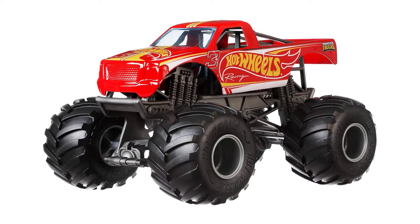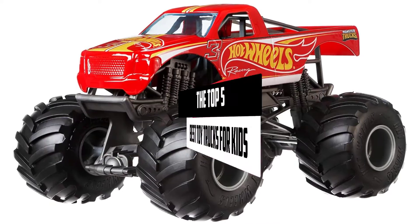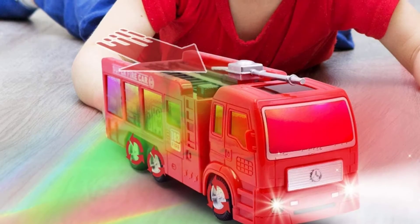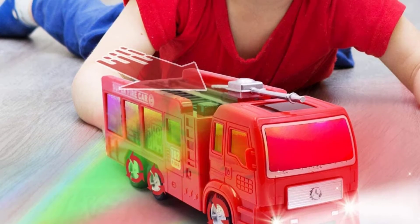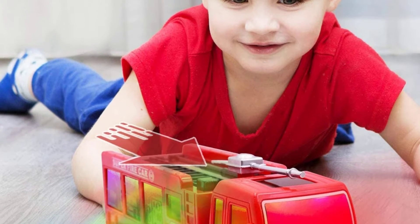Hey guys, in this video we're checking out the best toy trucks for kids available on the market right now. I tried to make the list based on their popularity, quality, price, durability, user opinions, and more.